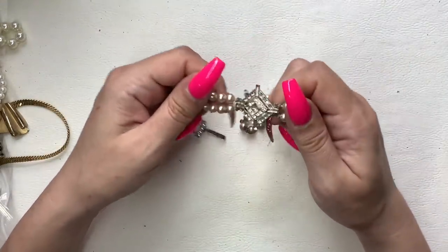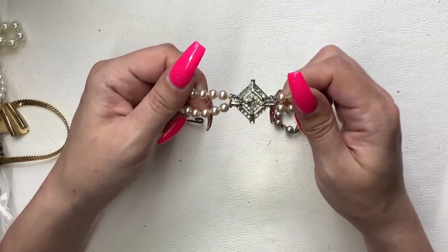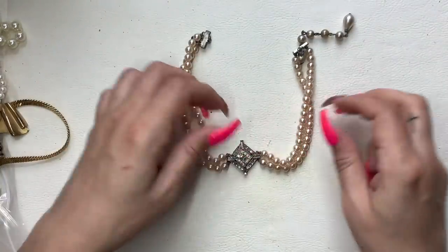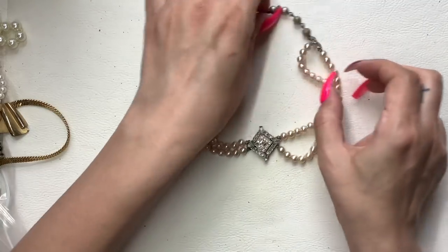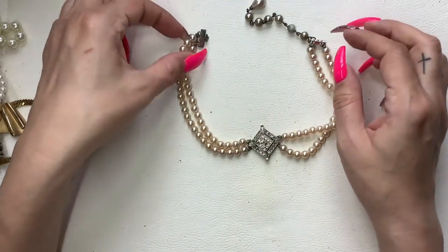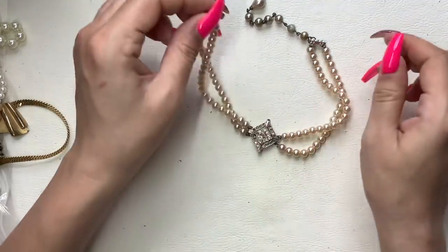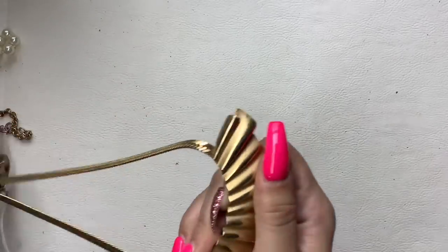This one is awesome except it's missing a ton of stones. That is really sad. It's in really bad shape. So this will go into crafting. The faux pearls are still good, it's just the hardware that's not so much.